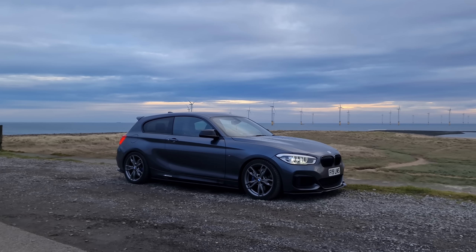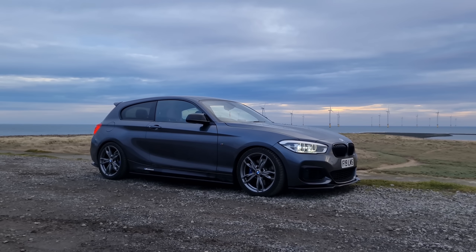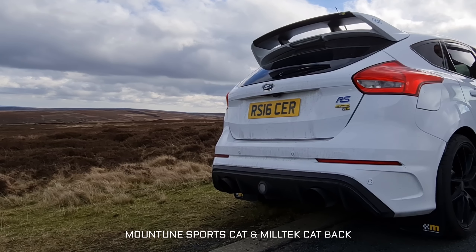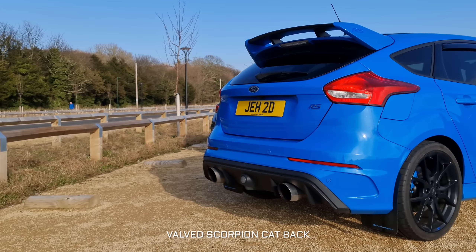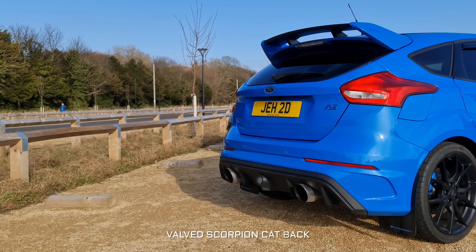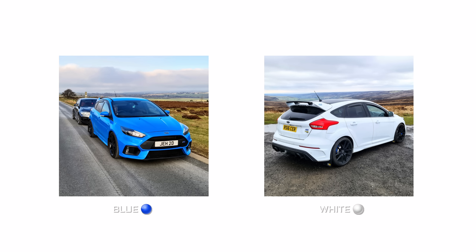Just a quick intermission before I move on - I've got a couple of exhaust clips now so we can have a good old fashioned rev off. Let me know which one you think sounds better. Comment either blue or white down below to cast your vote.